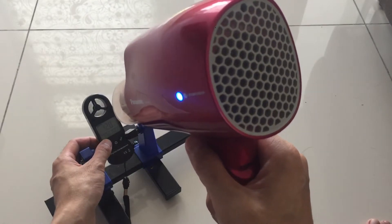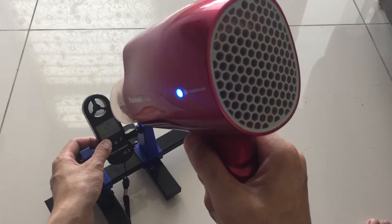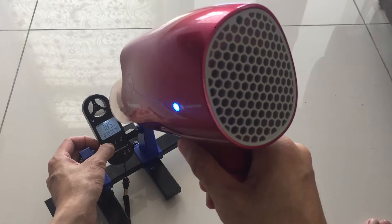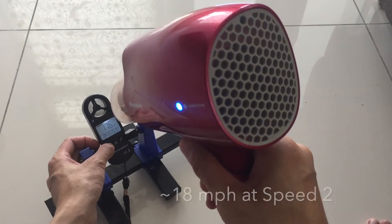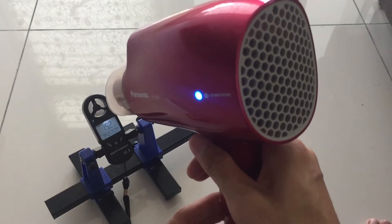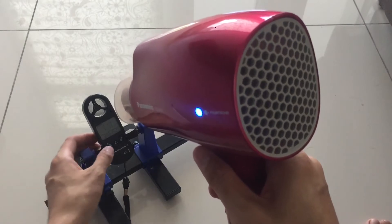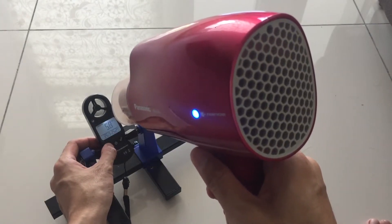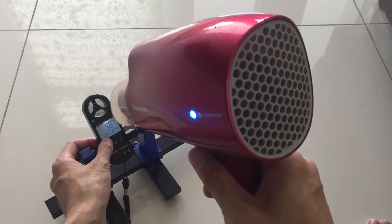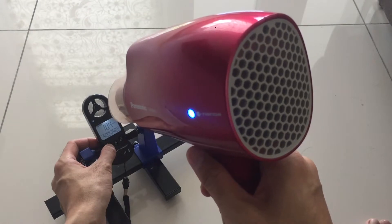If I increase the speed from 12 miles per hour to altitude — roughly 18 miles per hour. If I then increase the temperature setting to medium, you can see the temperature rising. The temperature is still climbing, roughly 40 degrees.